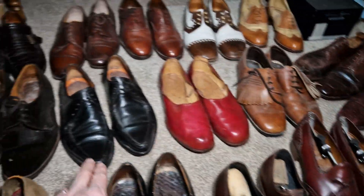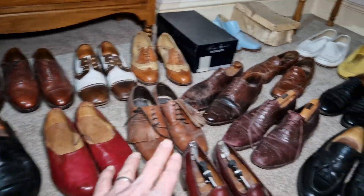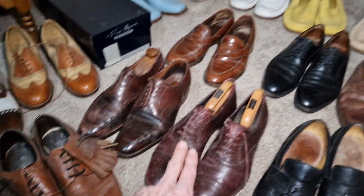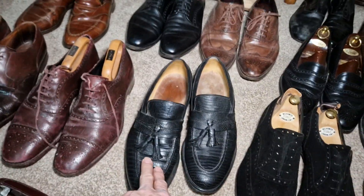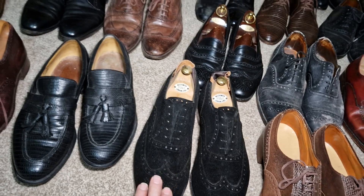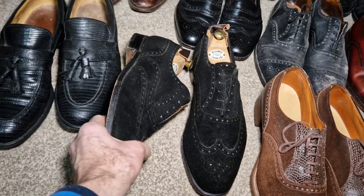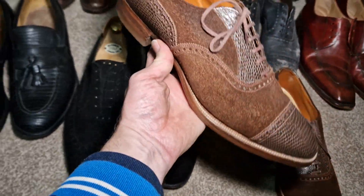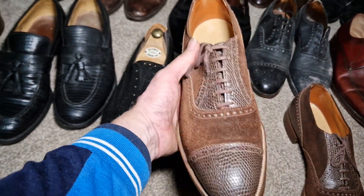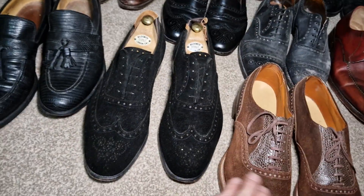Alan McAfee. There's just so many. These are Wildsmith. American lizard skins — Alan Edmonds, I think. These are Edward Green and they're black suede, quite amazing — Edward Green for Wildsmith. These 1920s, possibly 1930, iguana skin and suede.